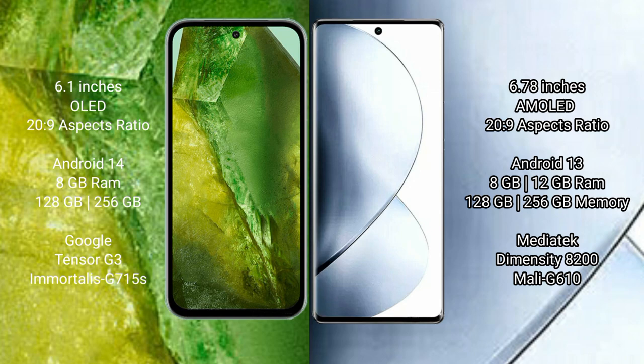Google Pixel 8a runs on the Android 14 operating system. Vivo V29 Pro runs on the Android 13 operating system. Google Pixel 8a comes with 8GB RAM.